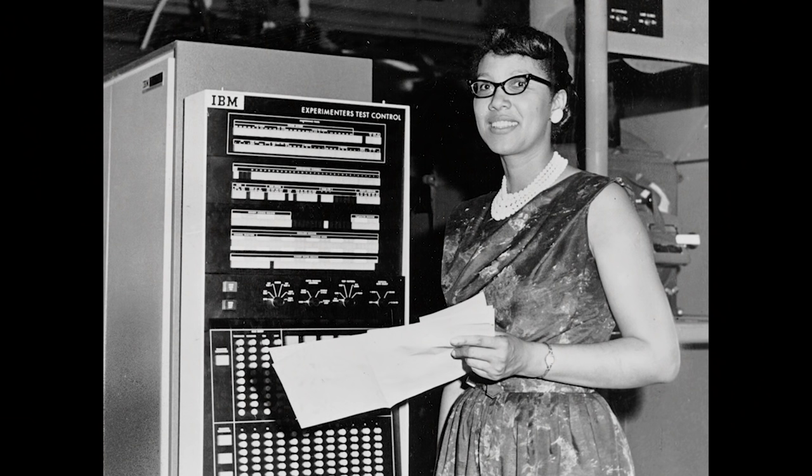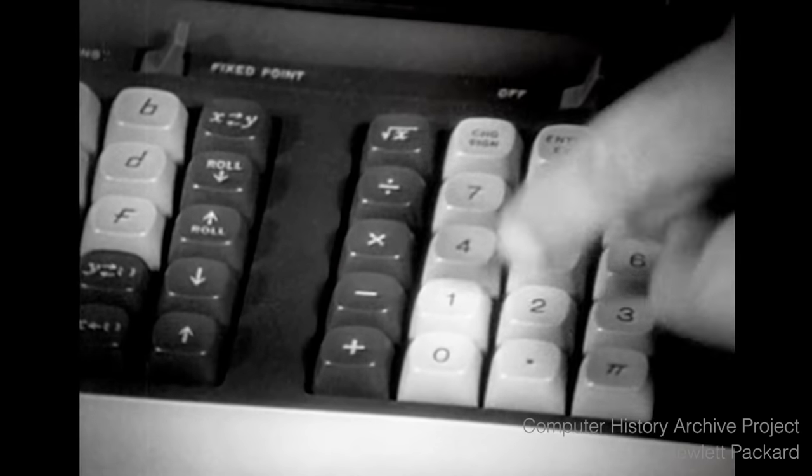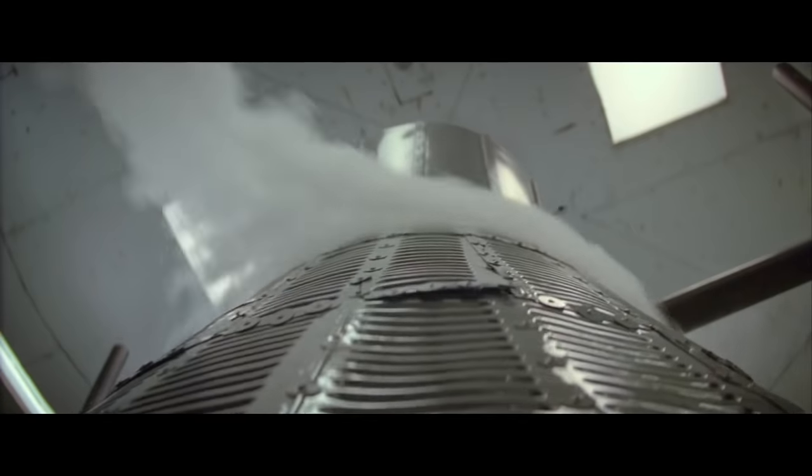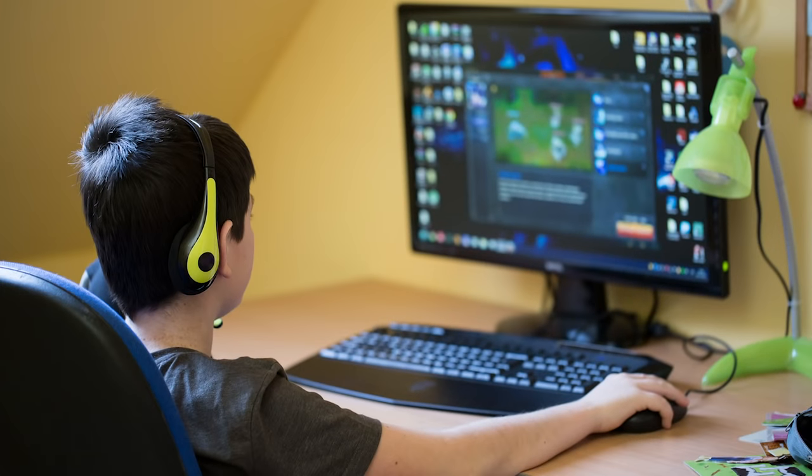And they weren't all that fun either. Computers like ENIAC were actually just giant calculators that helped people solve really complicated math problems. So you couldn't video chat with friends on them, you couldn't watch videos on them, you couldn't even take them home to play games on. All these computers could do was math.